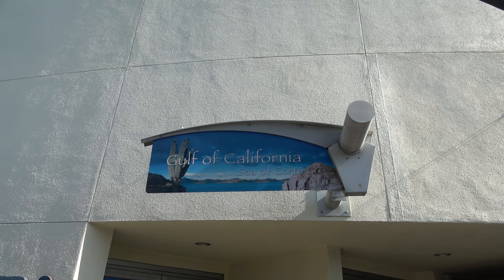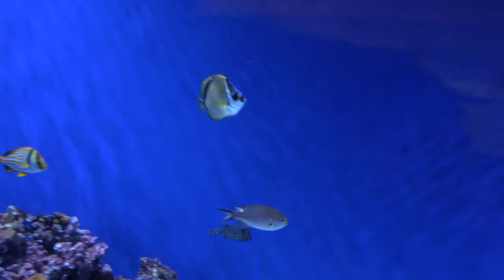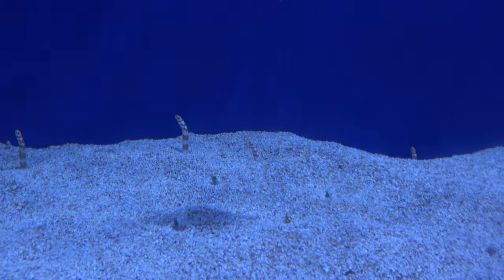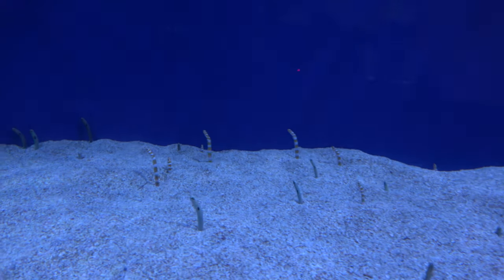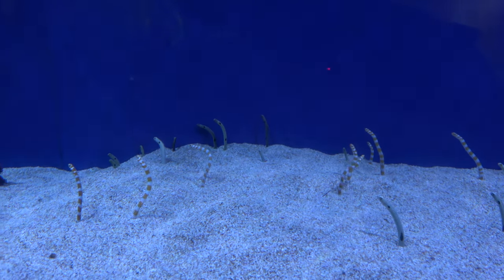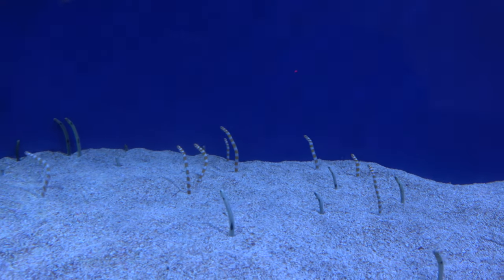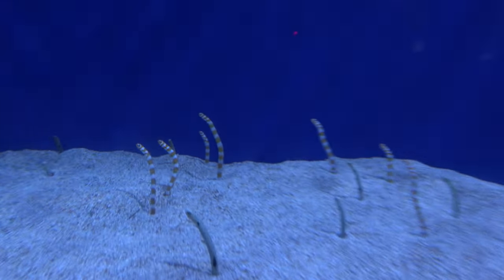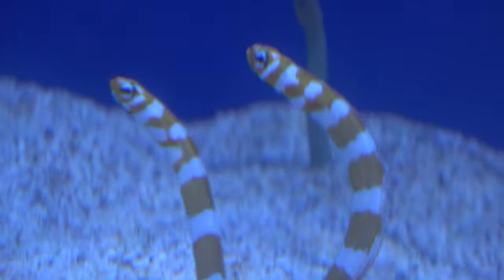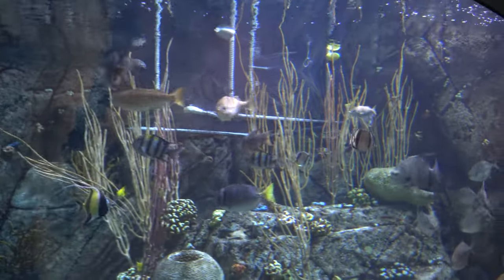Next I headed into the Gulf of California, Sea of Cortez section. There's a very well-lit tank with a couple of different fish species, mostly featuring garden eels which you can see all coming in and out of their holes at the same time. When a puffer fish came over, they all ducked back in — very cool. There's also a big puffer fish as one of the stars of the rocky reef tank.